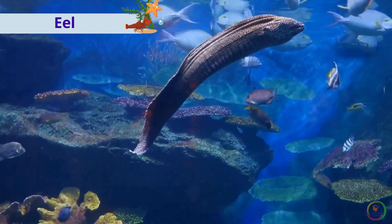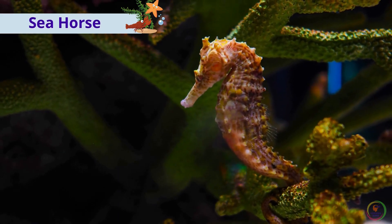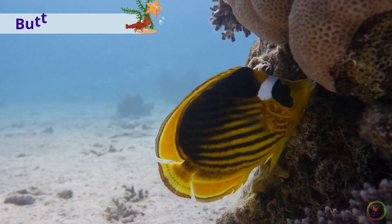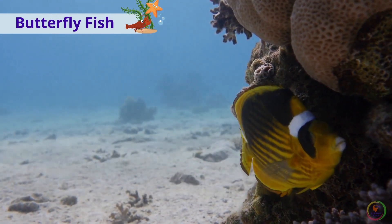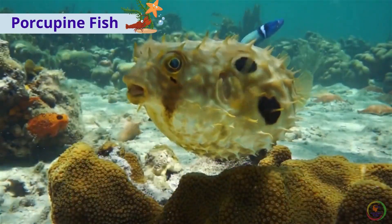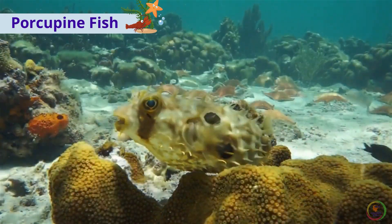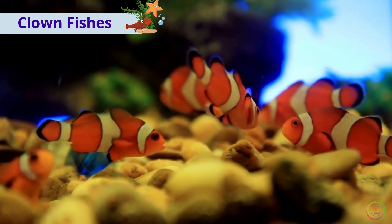This is an eel. This is a sea horse. This is a butterfly fish. This is a porcupine fish. These are clown fishes.